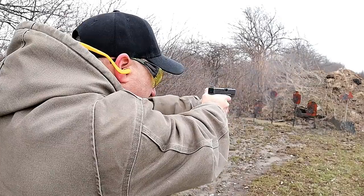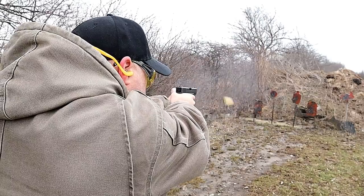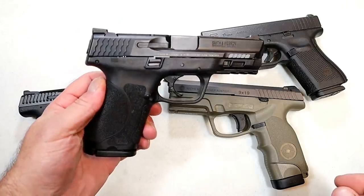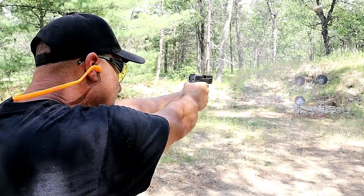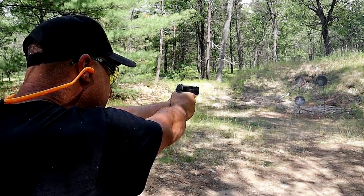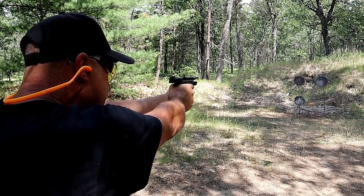The Glock 19 is a duty gun, home defense gun — people love it. Here we have a Smith & Wesson M&P9 Compact, also with a four-inch barrel. It just works — these wonder nines just work. They're all a little different in their own way, but that's the wonder nine category right here.